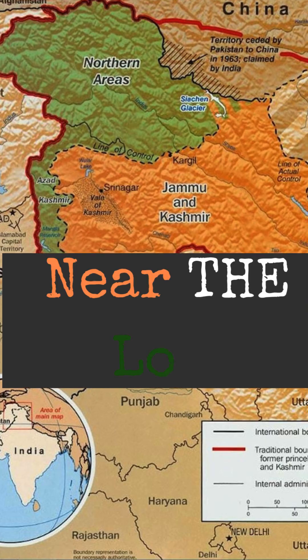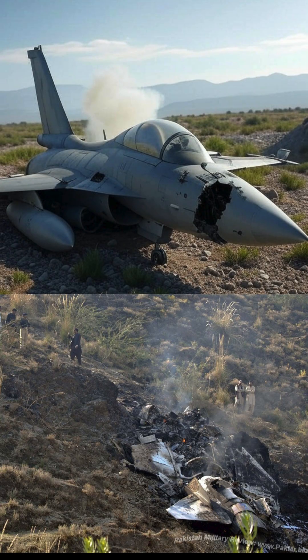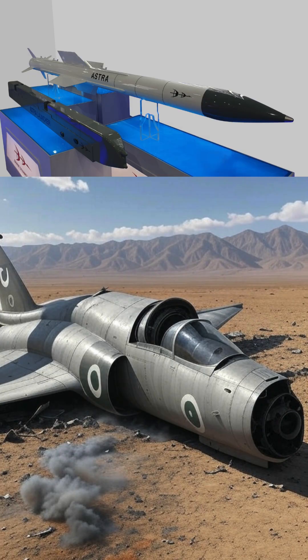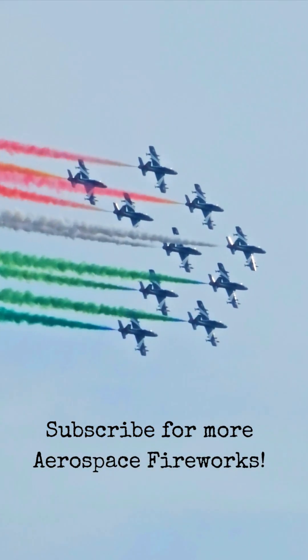But near the LOC, Tejas could have hit terror camps with Sudarshan bombs or locked onto JF-17s using Astra missiles. Tejas has firepower — next mission, it could lead the charge.